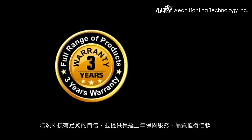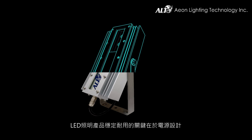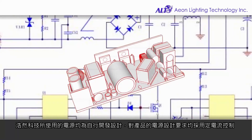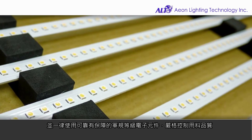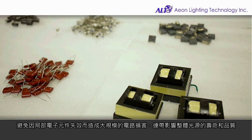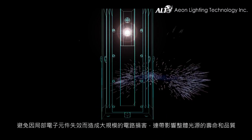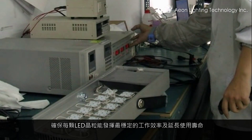ALT has confidence in our product, providing up to three years of warranty service — quality worthy of trust. Power supply is the key to product stability and longevity. ALT developed its own power supply designed with constant current to allow every chip to have optimal performance and consistency. Our power supplies are built with military grade components to minimize defective rates, and to cope with the heat generated by the power supply. ALT has managed to innovate one of the most highly efficient heat dissipation mechanisms, which was later patented by us and has been instrumental in prolonging the explosion proof lamp's overall performance and lifespan.